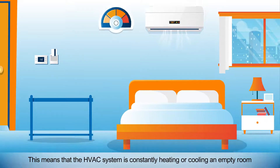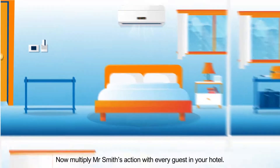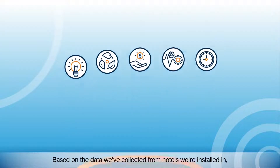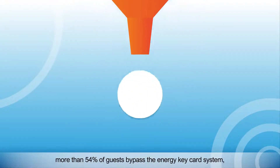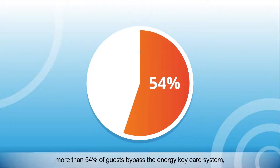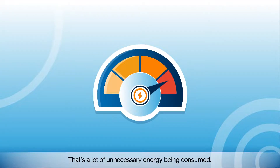This means that the HVAC system is constantly heating or cooling an empty room, using up costly energy even when Mr. Smith is not in the room. Now multiply Mr. Smith's action with every guest in your hotel. Based on the data we've collected from hotels we're installed in, more than 54% of guests bypass the energy key card system or don't turn their HVAC system off when they leave the room. That's a lot of unnecessary energy being consumed.